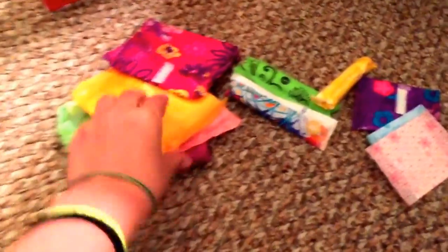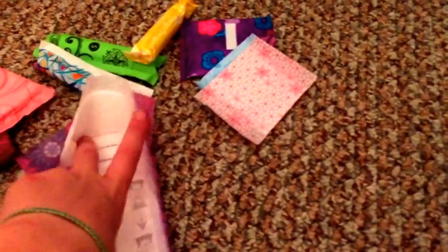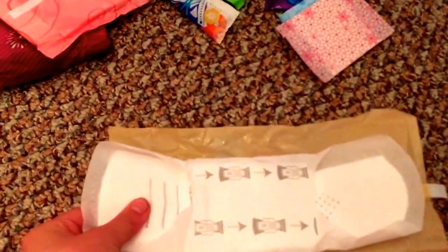I'm gonna first start with the regular flows. First, I love the Always Radiant Regular — it has been my favorite for a while, about three months. That is what the pad looks like. The next is Always Radiant or Always Infinity Regular, and I'm gonna open this now. That is what the pad looks like.